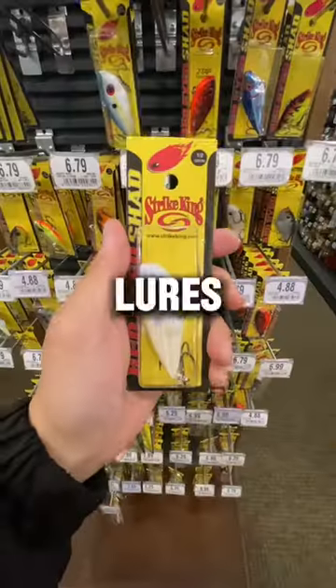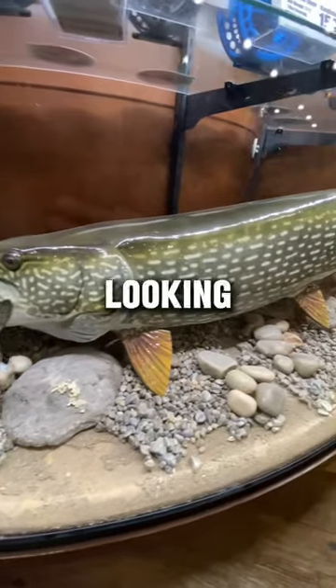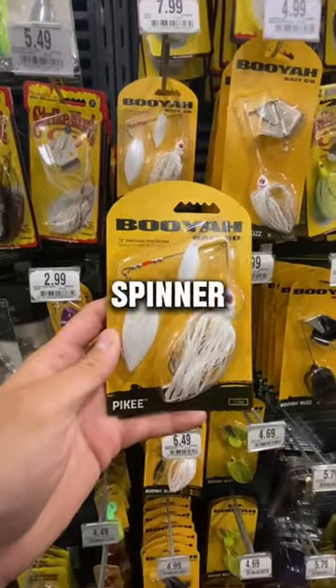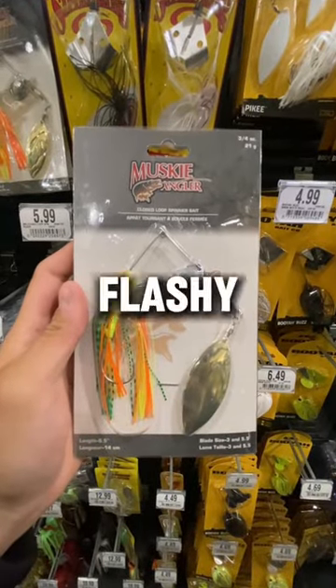Cabela's has the best pike fishing lures that would definitely help you catch these toothy fish. The first bait that we're going to be looking at is the spinnerbait. Spinnerbaits are super erratic lures for mid-water level fishing, and pike love to chase lures that have a flashy action.